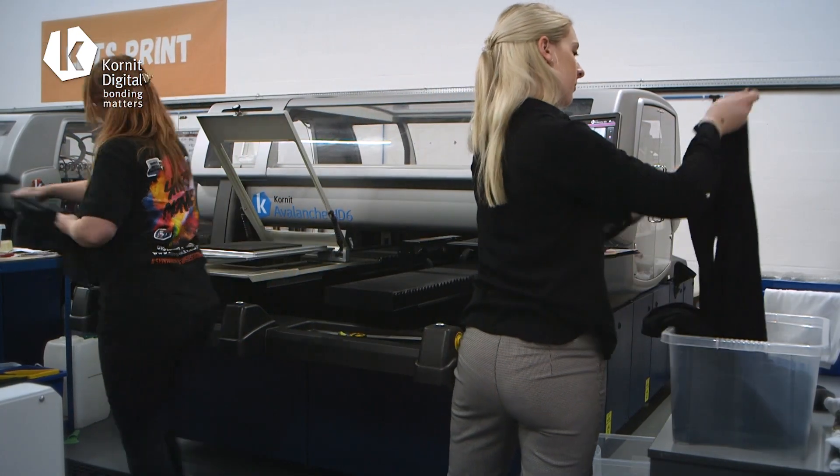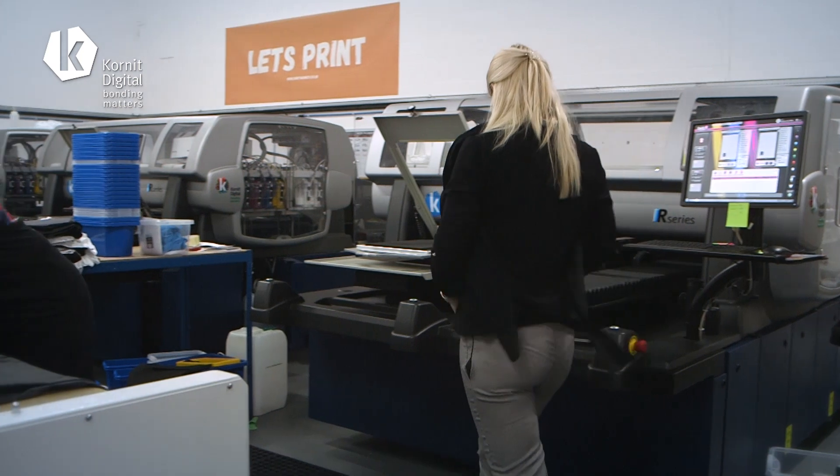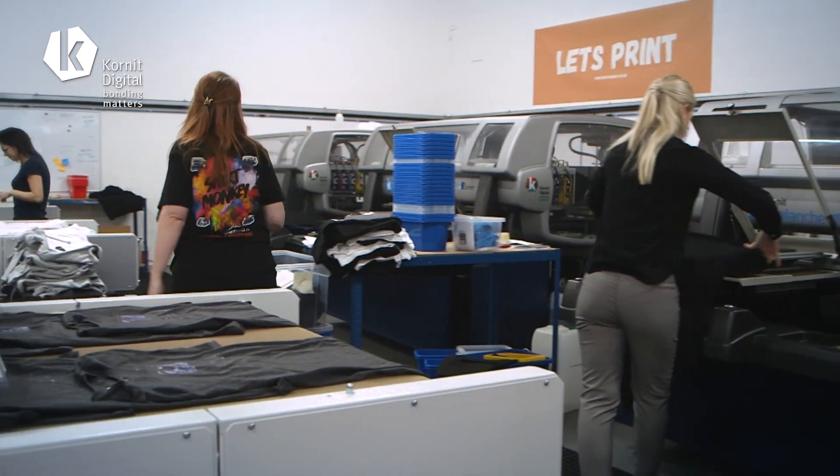Most of our orders are actually single unit orders, which is perfect for direct garment printing. The Cornet Avalanche HD6 allows us to get a massive output of single unit orders. The operators can print upwards of 60 to 70 units an hour with no problems whatsoever.